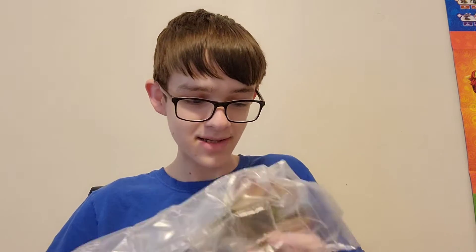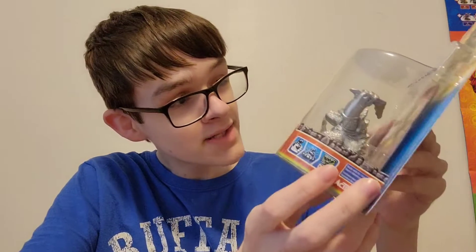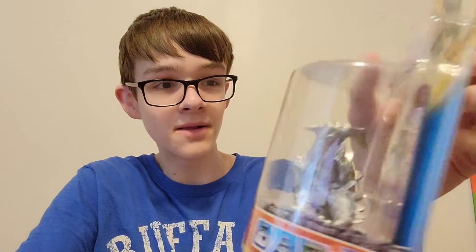And here it is. In its own plastic bag, we've got Silver Dino Ring. This is like a completely intact package — you can tell it's never been resealed. The packaging is really well done on this.